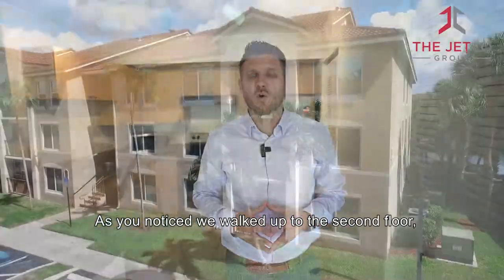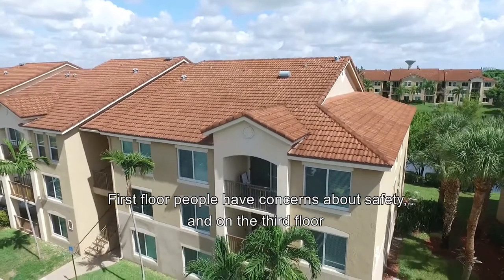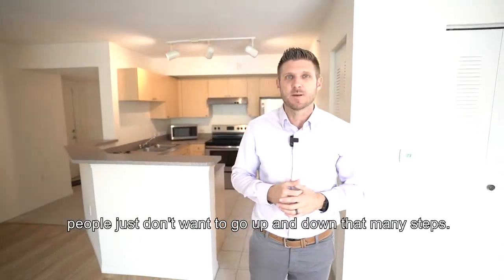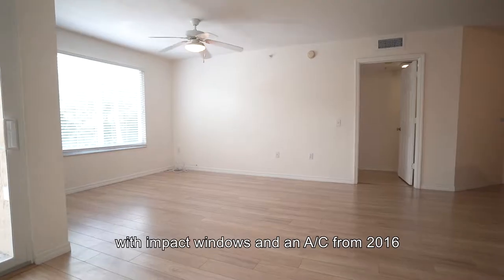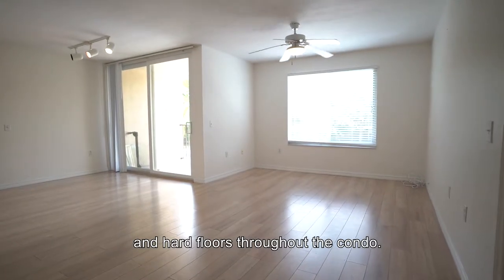As you've noticed, we walked up to the second floor, which is ideal for most people who want to live in a condo. First floor, people have concerns about safety. On the third floor, people just don't want to go up and down that many steps. Not only is it on the second floor, but it's ultra clean with impact windows and AC from 2016 and hard floors throughout the whole condo.